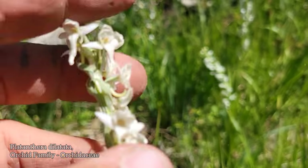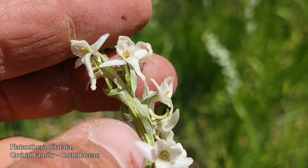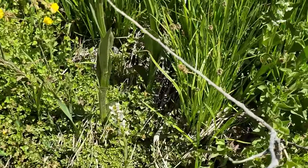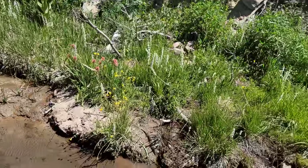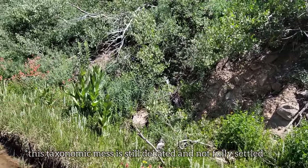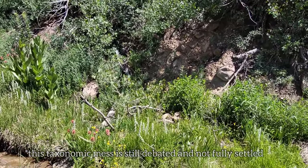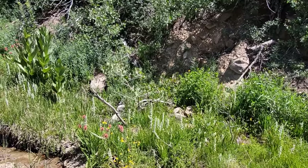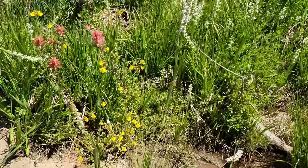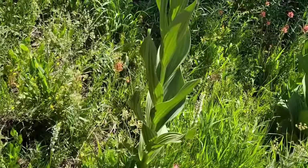This stream-bank orchid: Platanthera dilatata — look at that curved spur. Platanthera is a pretty cool genus, very species-rich. You generally see them coming up in wet areas. There used to be a genus called Piperia — you'd get that coming up in the duff in conifer forest, probably heavily mycorrhizal — but then it got merged into Platanthera. Taxonomic lumpers, what dicks. And that Erythranthe guttata, that yellow monkey flower — you always get those in the seeps, just like this poisonous bastard, the corn lily.